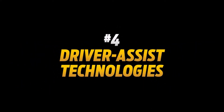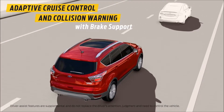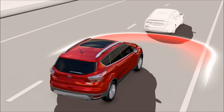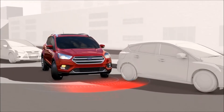Number four: driver-assist technologies. Escape gives you the ability to set a comfortable distance between you and the car in front while using the adaptive cruise control — if it slows, the Escape slows. And with enhanced Active Park Assist, getting in and out of tight parking spaces becomes as easy as pressing a button.